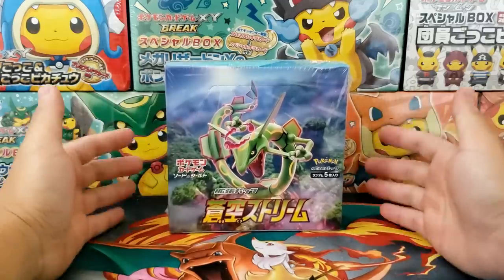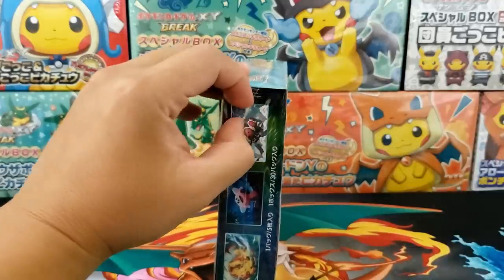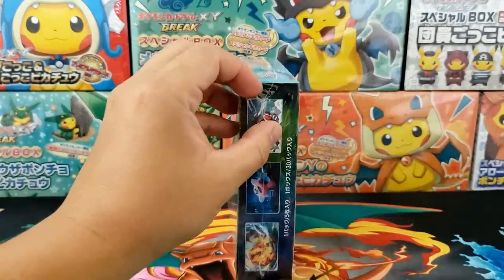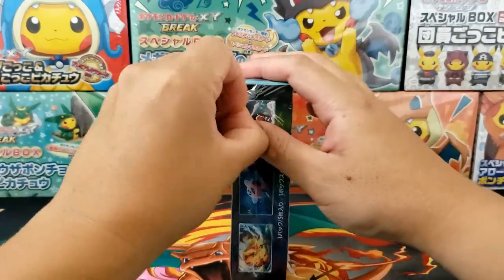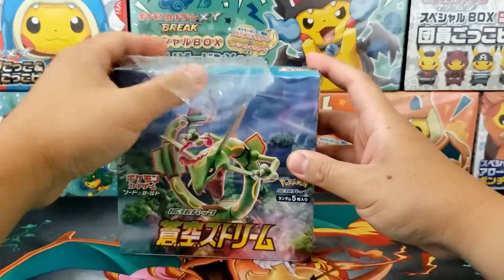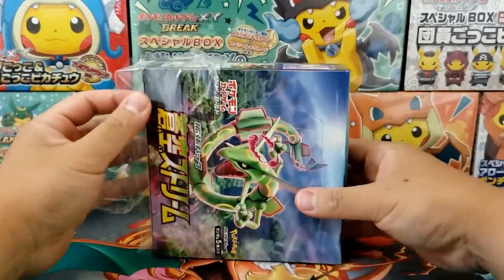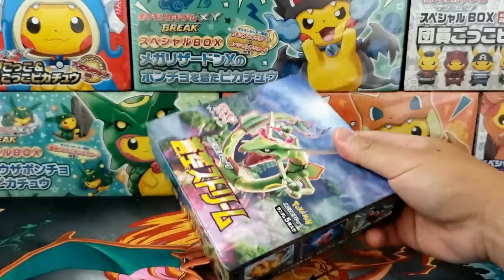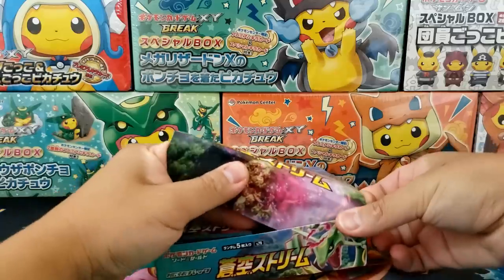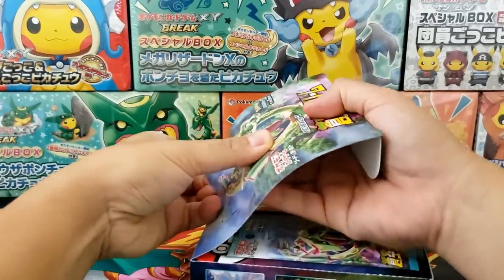This box I bought right off Amazon here in the United States. It is so easy to get Japanese booster box sets now inside of the United States. I will have a link down in the description if you would like to pick your own box up. It is super easy, super convenient. You do not have to deal with all the issues with shipping items straight from Japan, which usually takes a solid month or two.